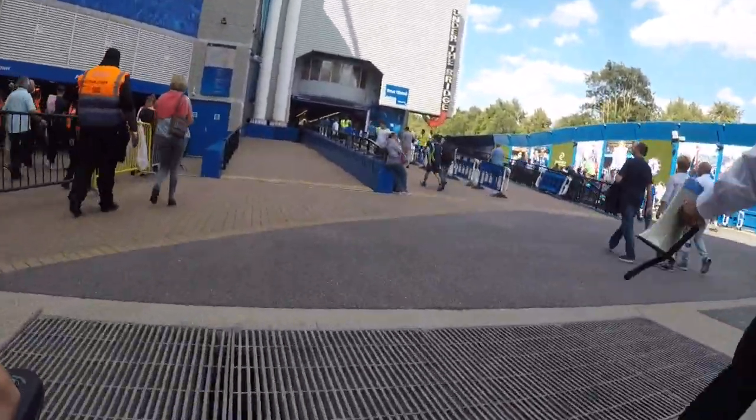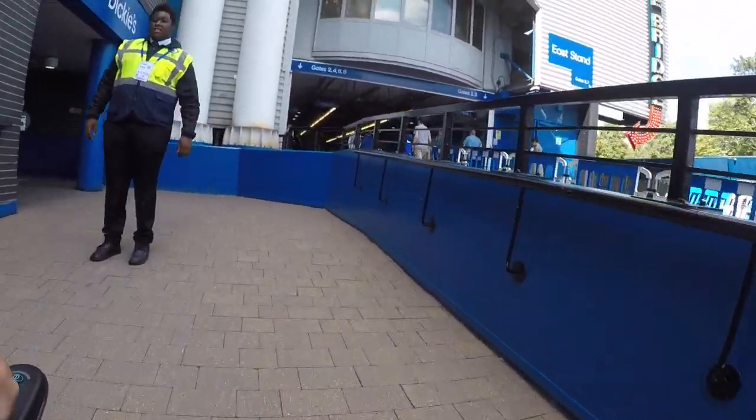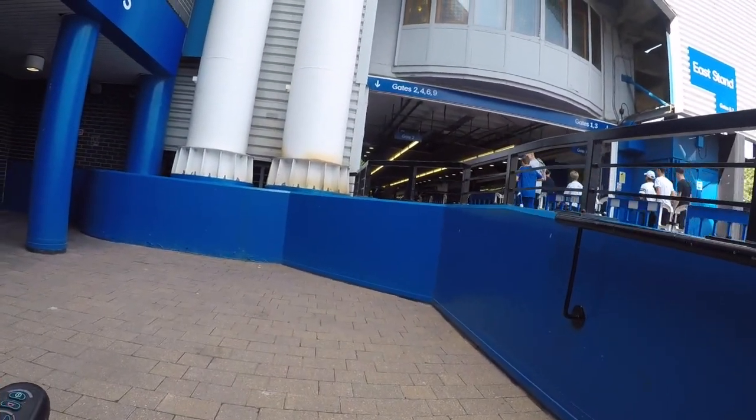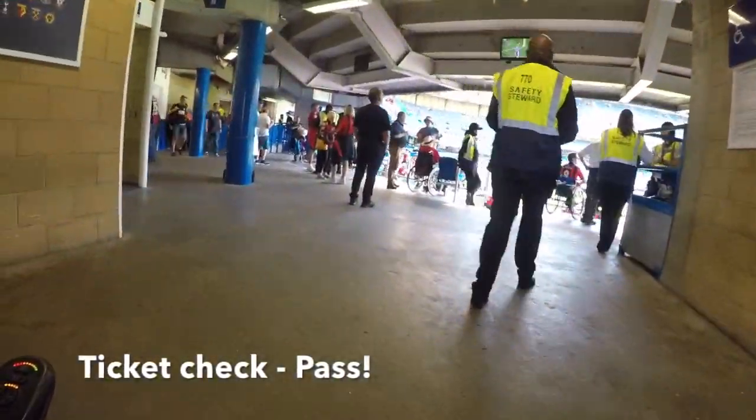There's a gentle slope up towards the accessible entrance. And once you're at the top, it's time for a ticket check. Take the tickets, put them through the reader, pass that one too, and in we go.